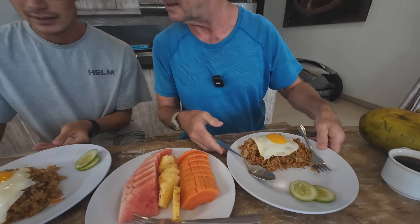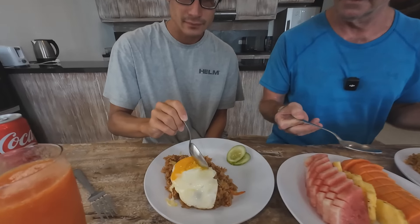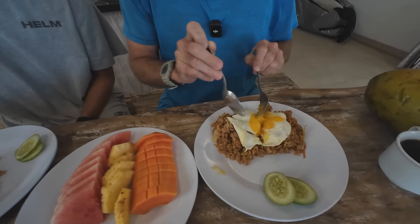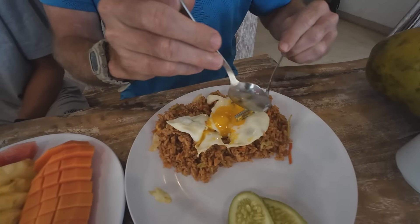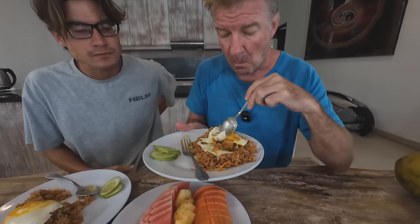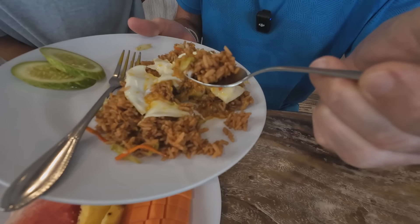Let's get into the nasi goreng, the fried rice. This version comes with a sunny-side up egg. And generally you can eat this with a fork or a spoon, or with your hands. In the countryside they eat it with their hands. We're in a beachfront surf resort place, so it's pretty snazzy around here. How is it? It's good. Yummy. That's good fried rice.